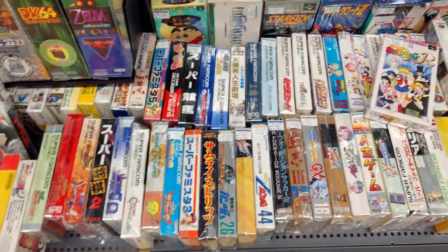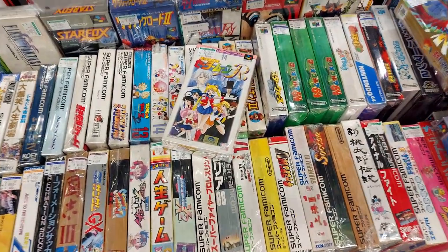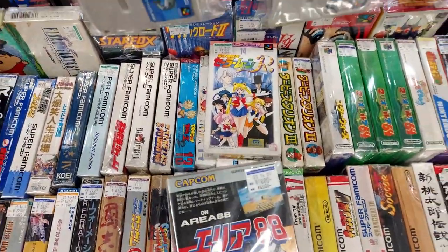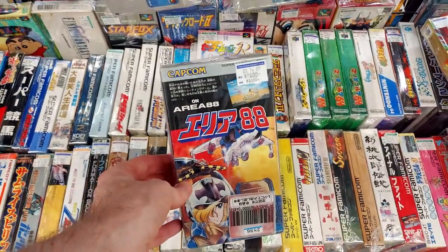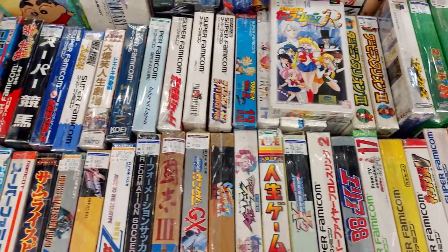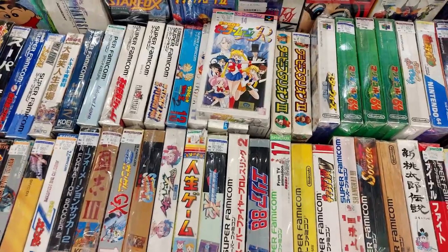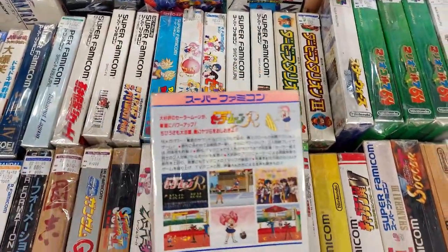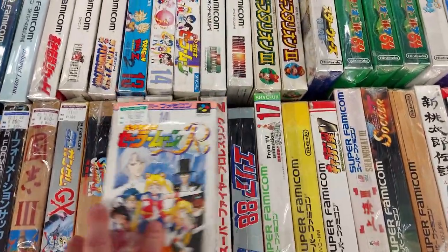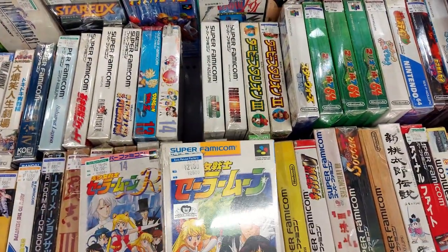Quite a few Super Famicom games in the box down here — very cool. Sailor Moon R. Area 88 — 6,600 yen for Area 88. If I was going to pay that much, I'd probably prefer Parodius or something. Sailor Moon R seems like a good deal — this is the beat-em-up, the fun one. Another Sailor Moon — is this the RPG one? I believe it is.